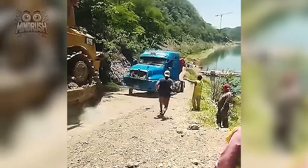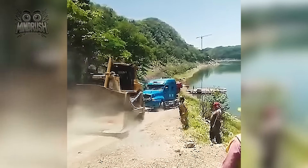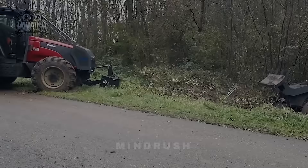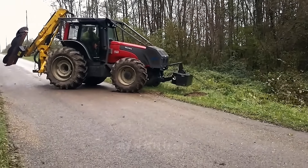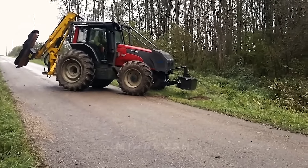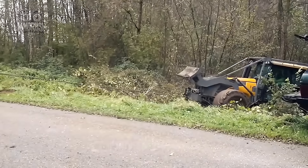Not even a heavy-duty bulldozer can handle that kind of massive weight. The Valtra Forester planter isn't just built for planting — it's also pulling off rescue missions when the crew gets stuck. The versatility and raw power of this machine are seriously impressive.